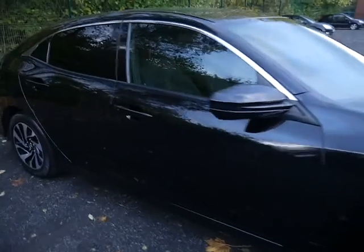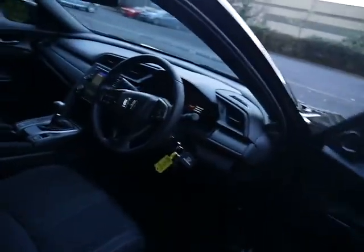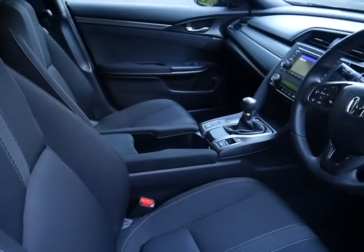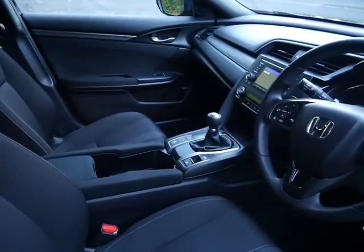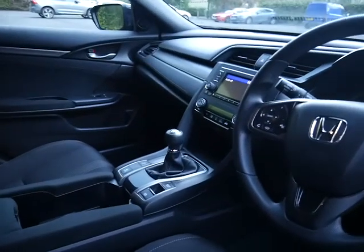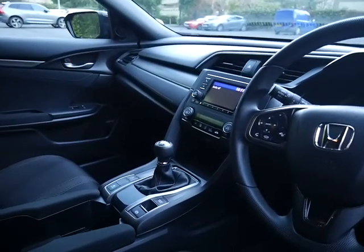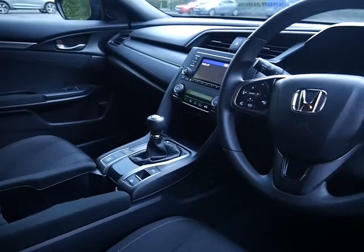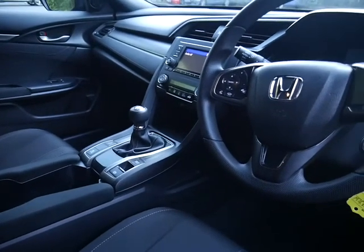This car is a lovely clean example — as you'll see, it's in excellent condition. It comes with digital radio, USB connectivity, and you can also play music via Bluetooth. You have climate control and the convenience of an electronic parking brake.